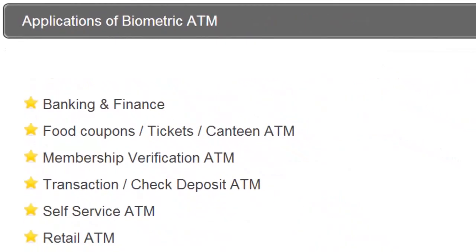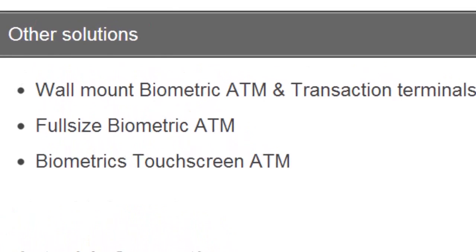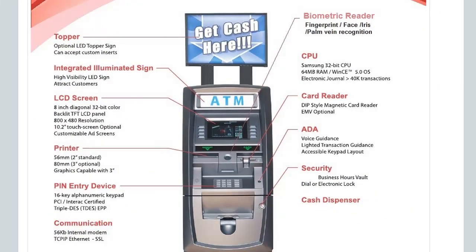Applications of Biometric ATM include banking and finance, food coupons, membership verification, transaction and check deposits, self-service ATM and retail ATM. Other solutions include wall-mounted biometric ATMs, full-size biometric ATMs and biometric touchscreen ATMs. That's Biometric ATM from BioEnableTech.